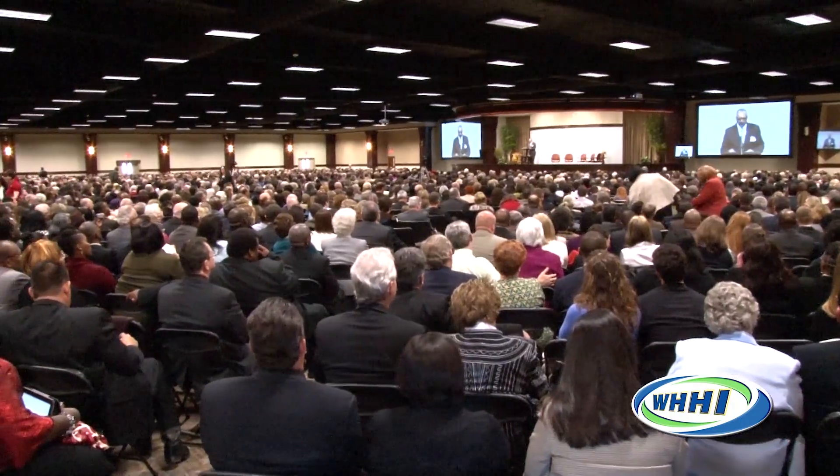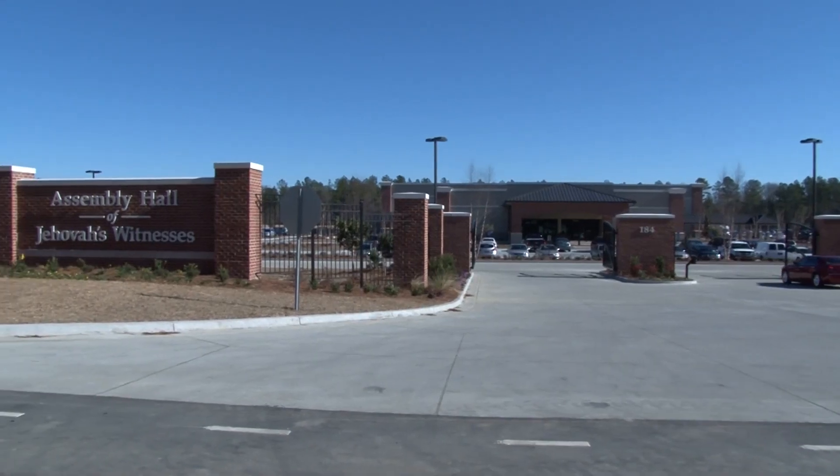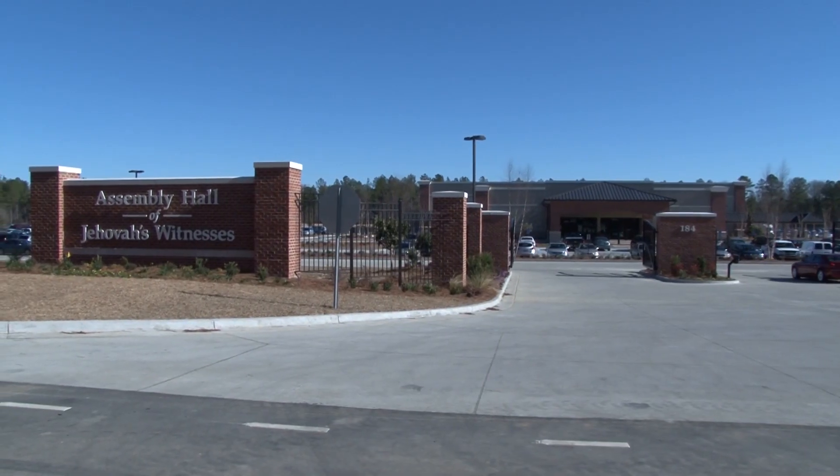The public is invited to come free of charge, and there's never a collection taken. So we're excited to be here in Orangeburg, South Carolina, and we look forward to working with the local community.